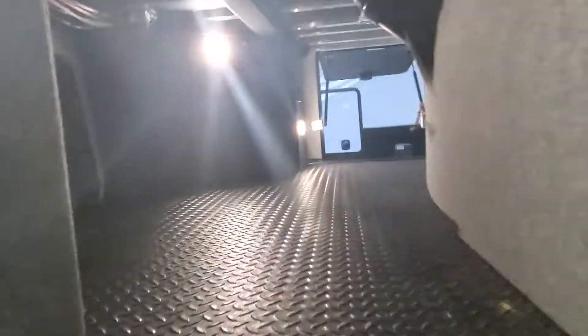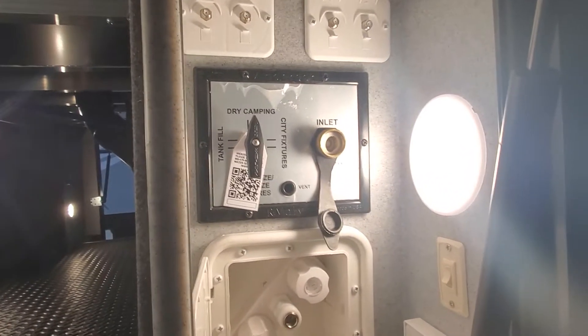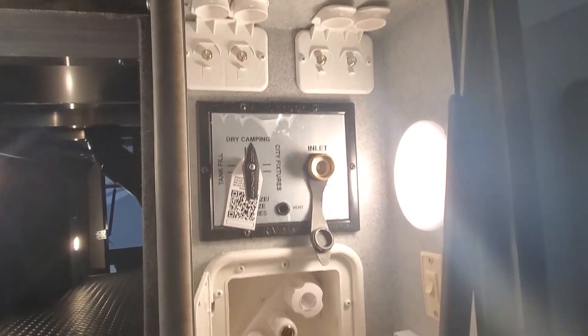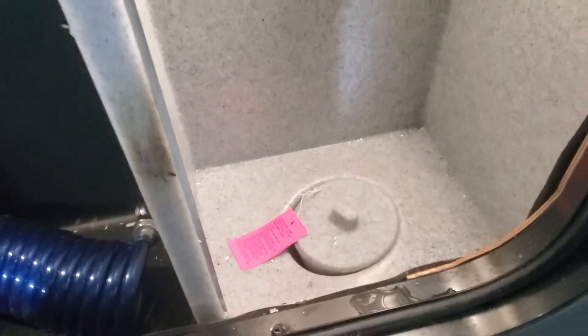You will have two 30-pound propane tanks, all filled up and ready to go. That pass-through storage you will be able to get to from the front and both sides. We've got a quick connect blue coil hose for your outside shower, hook up for fresh water to both fill your onboard tank and also to run off the city pressurized water hookup for cable and satellite.